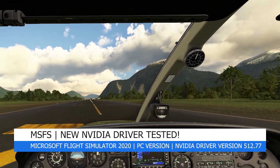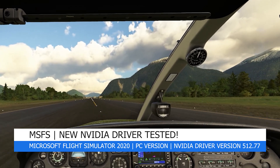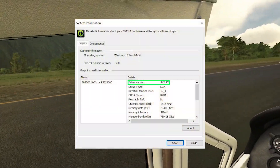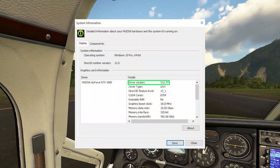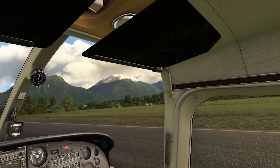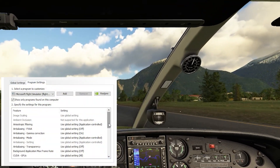Hey everyone, welcome back to the channel. I hope you're all doing well, and if you're a new viewer, welcome to Pie in the Sky Tours. In today's video we'll be checking out the latest Nvidia driver update, version 512.77, which was released on the 12th of May. You might be unsure whether to update your driver or not, but hopefully this video will help you see what kind of results I'm getting — you can see my Nvidia driver settings on screen now.